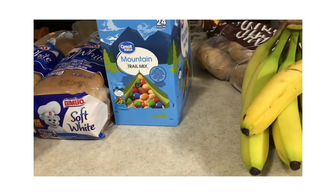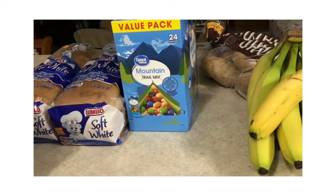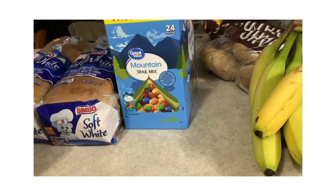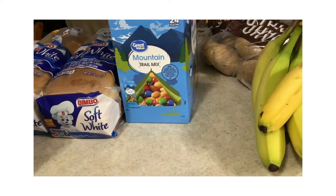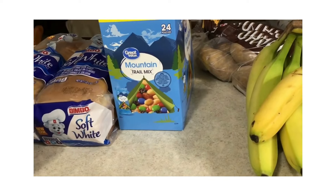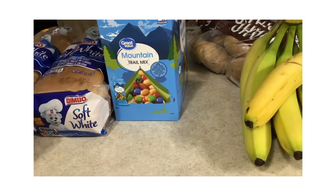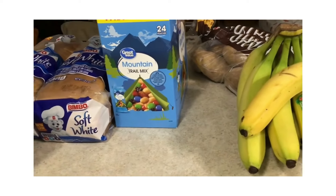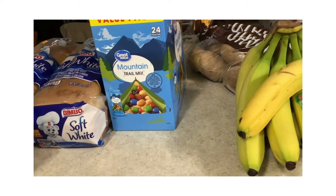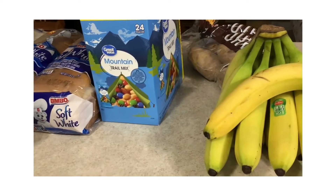As I said in my last refrigerator pantry freezer challenge video, I have $600 this month to spend that will cover all of our groceries, beverages, cat wet food and litter, household goods and paper products, all of the fuel for our car, plus two produce haul pickups. I'm going to try to get all of that for two people — $600 a month total — and show you each haul and how I spent it.